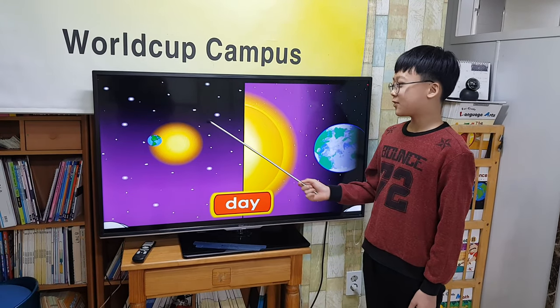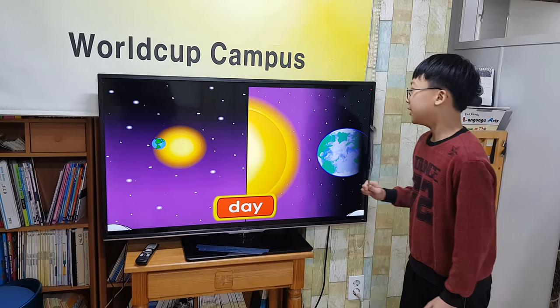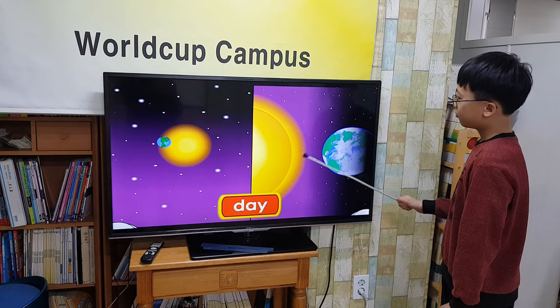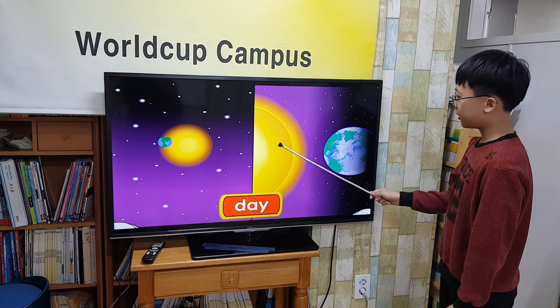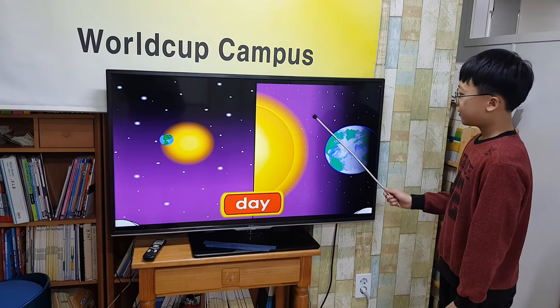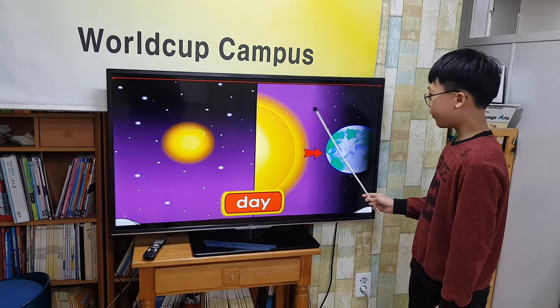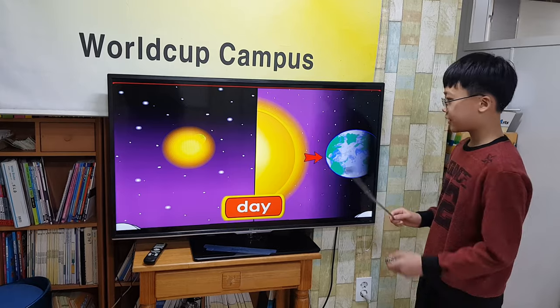The Earth is spinning. Part of it faces toward the sun. While Earth is spinning, the face toward the sun receives light. On this part of Earth, there is light and it is day.